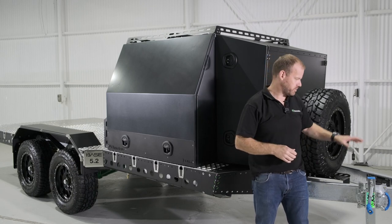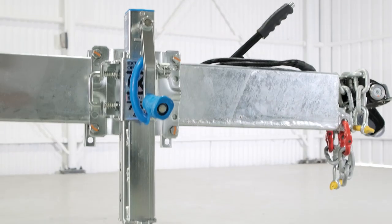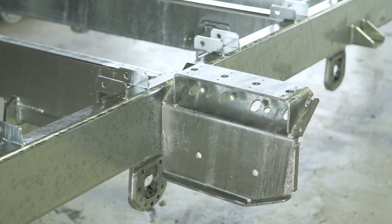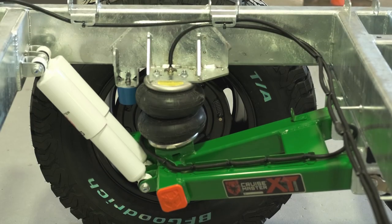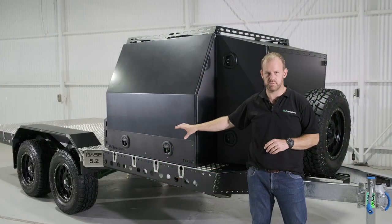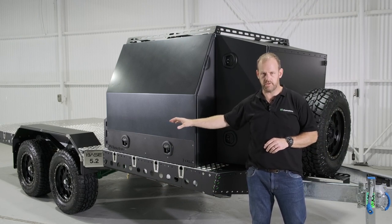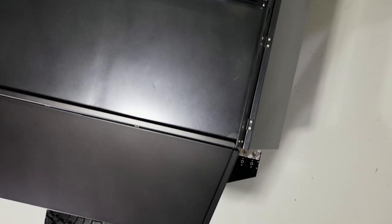Like all Chameleon base trailers, we've got a Cruisemaster DO35 coupling on the front and an ARC off-road heavy-duty dual-wheel jockey wheel. We've got our in-house manufactured hot-dip galvanised locally-made trailer chassis set up with trailing arm independent suspension from Cruisemaster — tandem axle in this configuration, single axle in the other configurations. We can see a trailer base now from 2 metres all the way up to 5.9 metres.